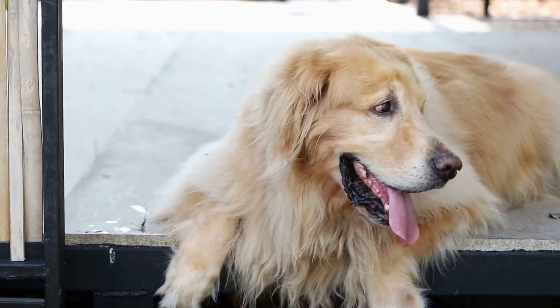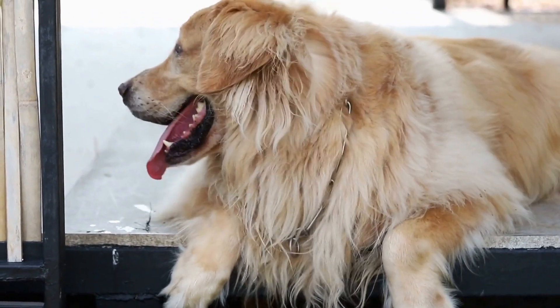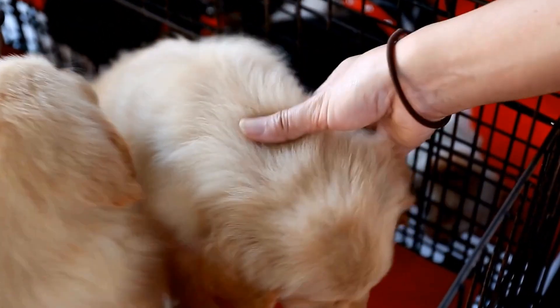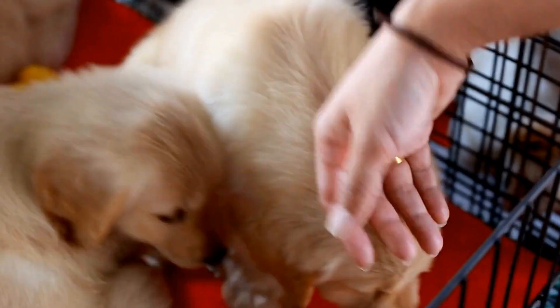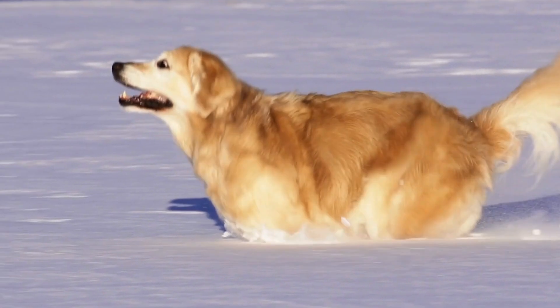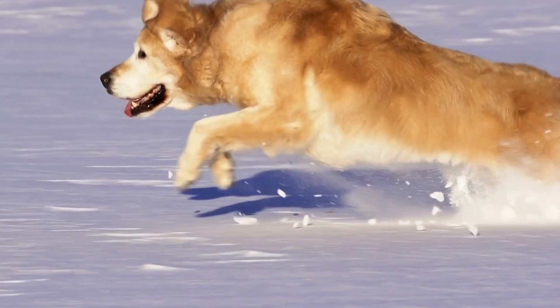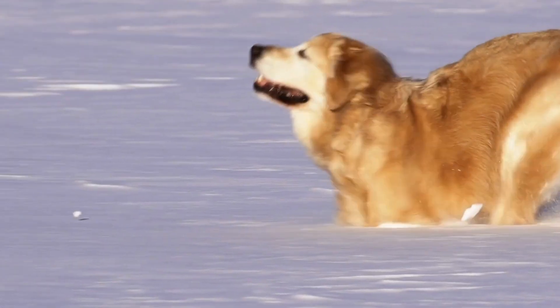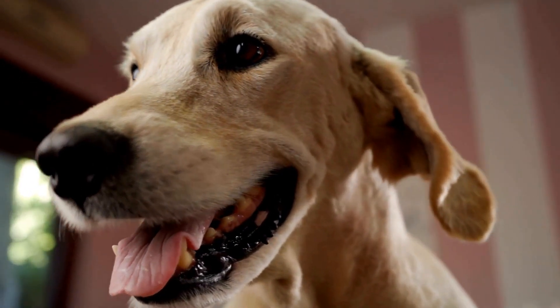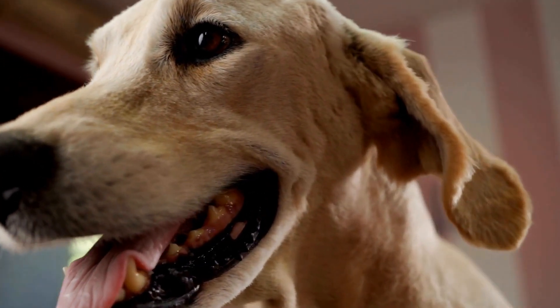Popular Puzzle Toys for Golden Retrievers. One: Kong Classic. The Kong Classic is a timeless favorite among dog owners and is known for its durability. Stuff it with treats or freeze it with peanut butter and watch your Golden Retriever work to extract a tasty reward. The Kong Classic is available in different sizes, so you can choose the one that best suits your dog's chewing strength.